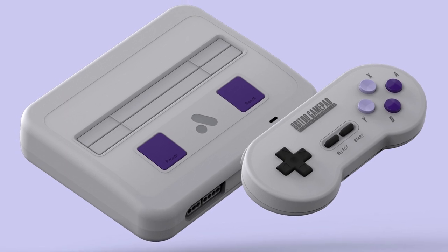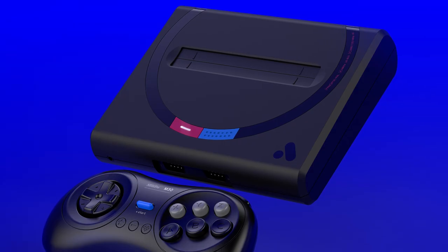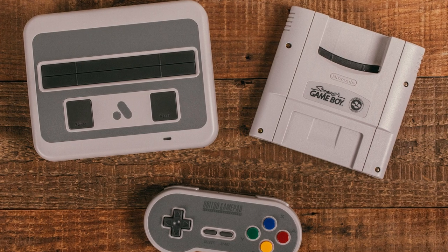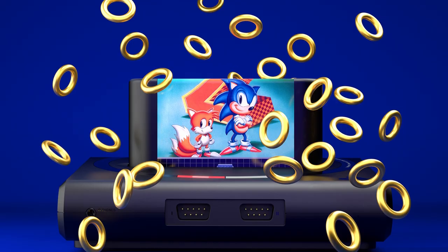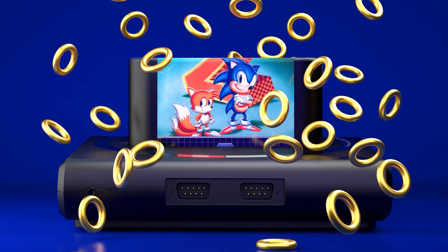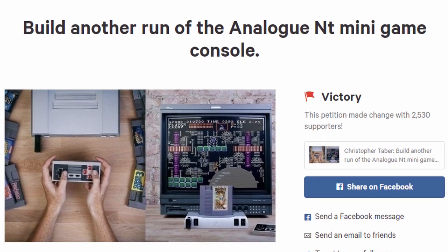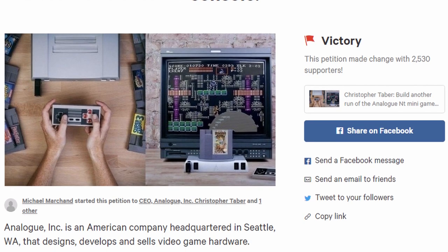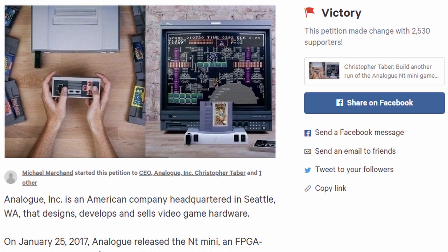After the NT Mini, Analog would move on to the 16-bit era with the release of the Super NT and Mega SG systems, which provided modern solutions for Super Nintendo and Sega Genesis, respectively. Despite constant pleas from fans to do another run of the NT Mini, it seemed like Analog had moved on from the 8-bit era — that is, until January 20th, 2020, when someone named Michael Marchand started a Change.org petition to get Analog to produce one last run of the NT Mini.